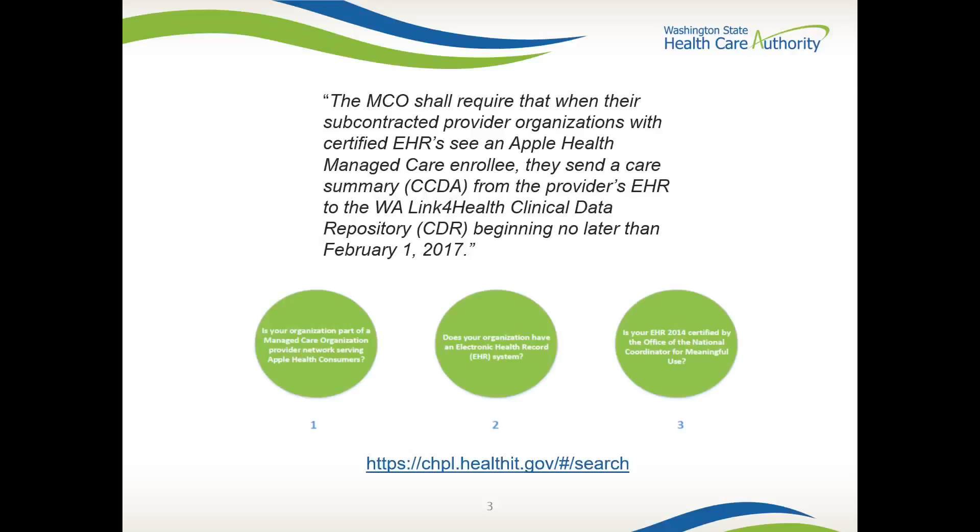If you receive communications from Amerigroup, CHPW, Coordinated Care, Melina, or UHC, chances are you are contracted with them. If you do not receive communications but still aren't sure, please contact your leadership. If you aren't sure if your EHR is certified, please follow the link at the bottom of the slide.